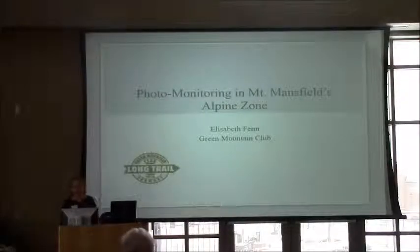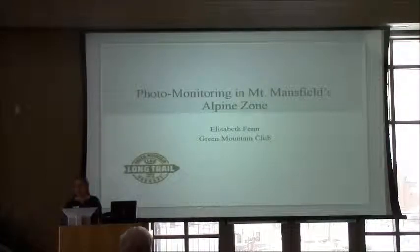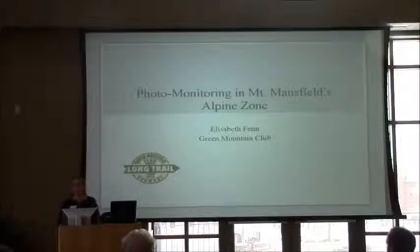I am here to talk to you about a newer initiative with the Green Mountain Club. It's something that we're trying to start next summer, which is continuing with photo monitoring in Mount Mansfield's alpine zone. Research has never really been our focus, and that's something we're looking to move a little bit more into.